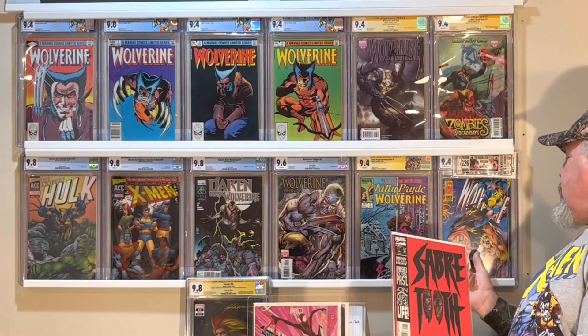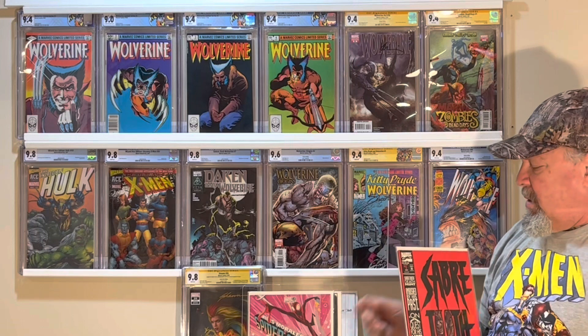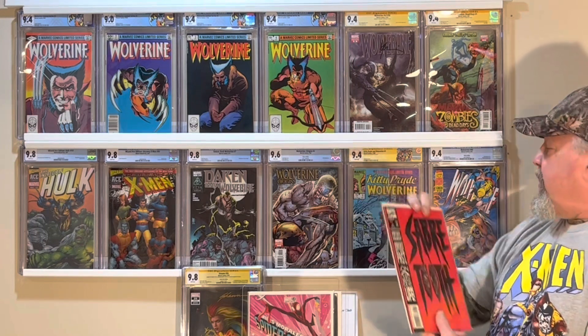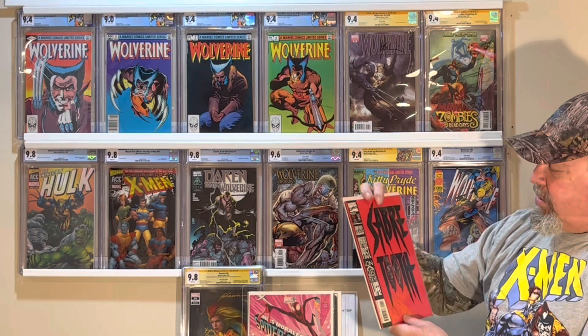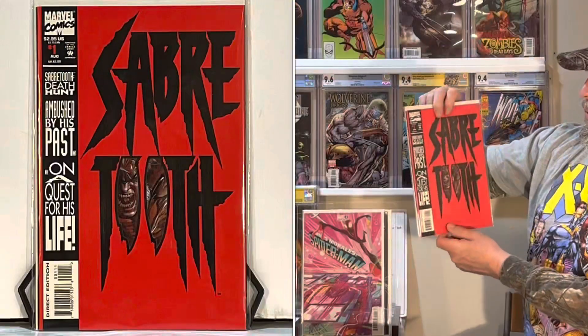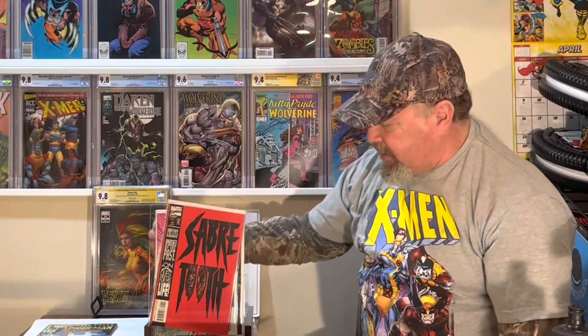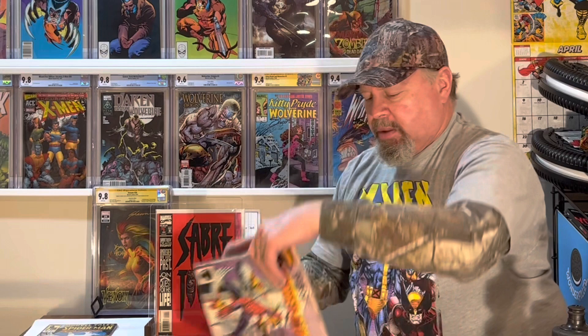This one kind of goes along with my Wolverine Wall up there. I don't have anything with the Sabretooth fight — the Battle of the Century where you got the little bookmarks that were advertisements, but they have the ticket for the fight, which has a pretty cool cover. So this is Sabretooth number one, the red cover. I know I have that whole series — at least the first prints, normal covers.